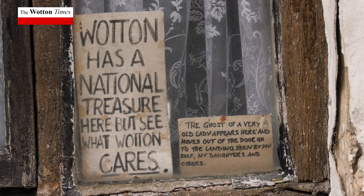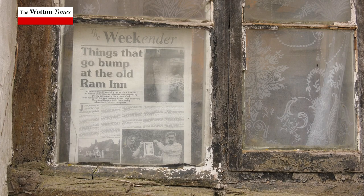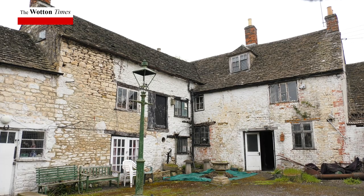The history of the Ancient Ram is that it was built on a pagan worshipping site. It was built to house the stonemasons that built the church, and the church was obviously put on the pagan worshipping site. They did that many years ago to encourage the pagans to worship Christianity and go to church.